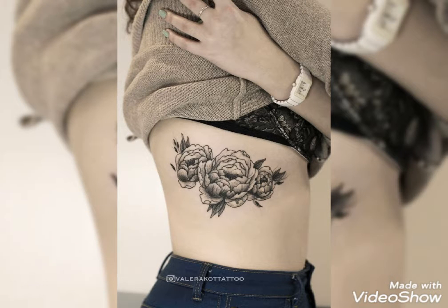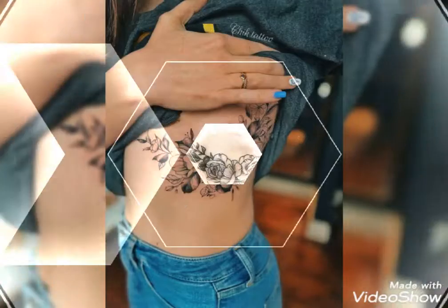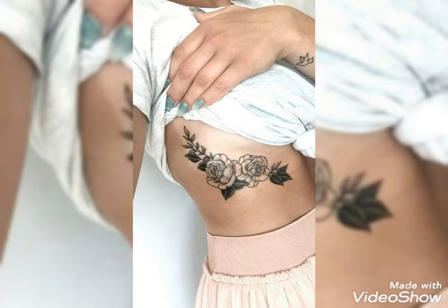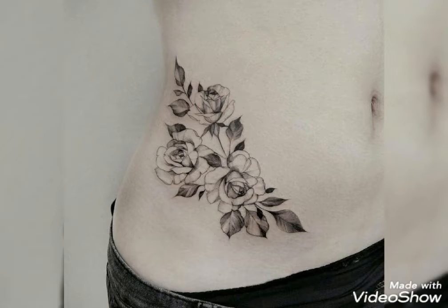Different types of designs you will see in this video — colorful roses, simple tattoos, black roses, beautiful leaf designs, and many more attractive designs and ideas for you in this video.